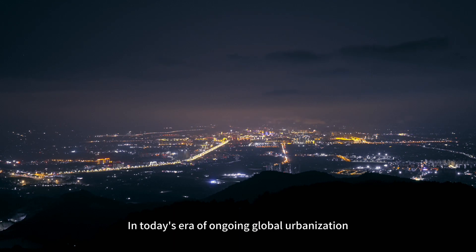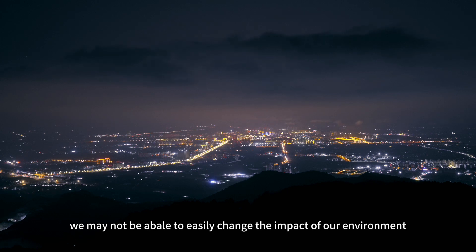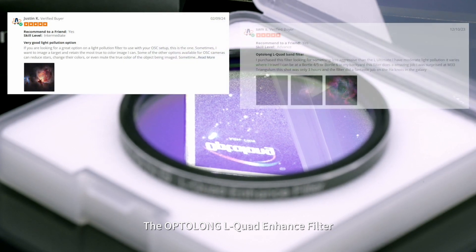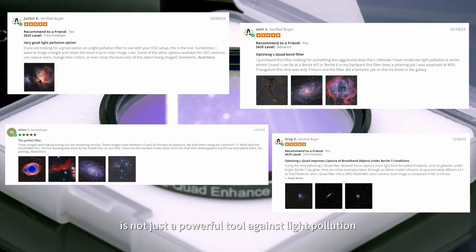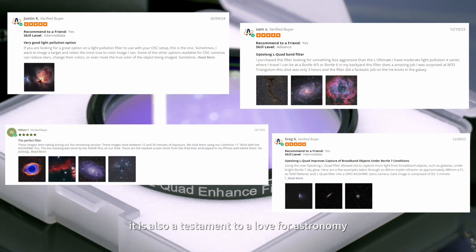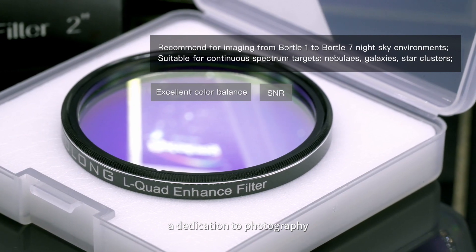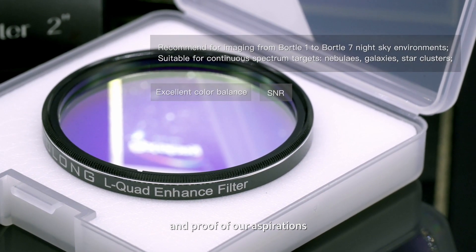In today's era of ongoing global urbanization, we may not be able to easily change the impact of our environment, but we can choose how to face it. The Optalon L-Quad Enhanced Filter is not just a powerful tool against light pollution — it is also a testament to a love for astronomy, a dedication to photography, and proof of our aspirations.